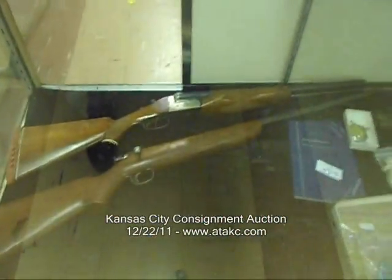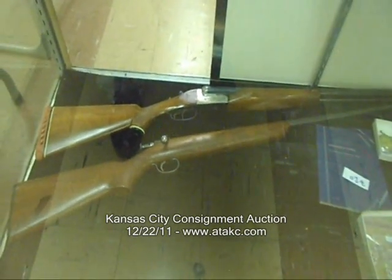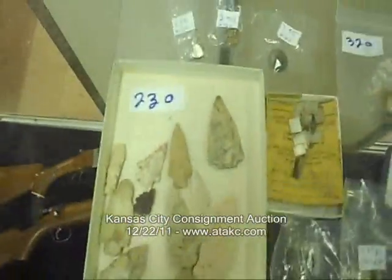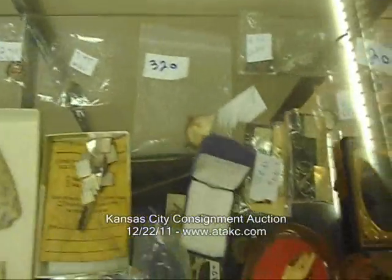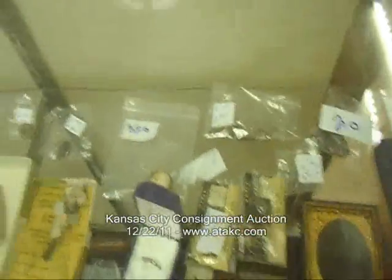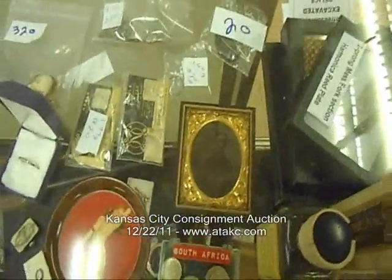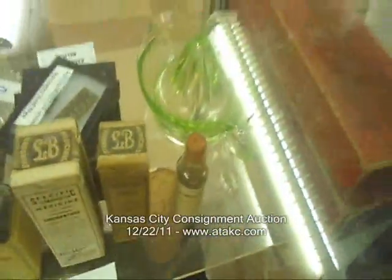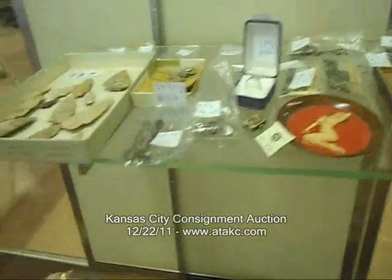There's a Spanish side-by-side 20 gauge and a Remington 22 Target Master or something to that effect. Got some arrowheads — consignor said they're from an old collection. Some gold, some silver, some silver solder. Civil War photographic image on tin. Some ground-dug, Civil War excavated stuff. Another Marilyn Monroe coaster thing there.